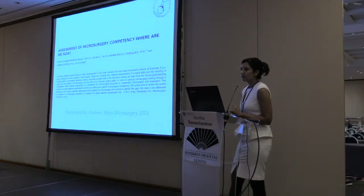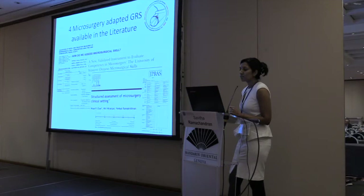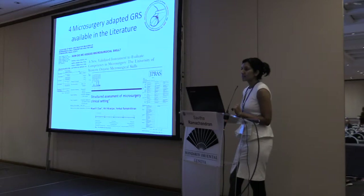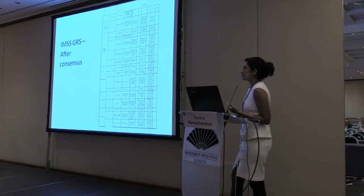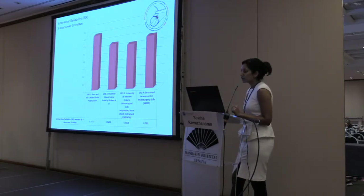To start developing objective assessment tools, we had to look at the tools that were already out there. Out of all the tools, which include things like patency rate, the one we found most readily available and easily adaptable is what Dr. Al Rasheed talked about earlier — the global rating scale. We looked at all the global rating scales currently published in the literature, analyzed them critically, and saw how we could optimize and improve them. After the meeting last May, we reached a consensus and developed the IMSS — the International Microsurgical Simulation Society Global Rating Scale.